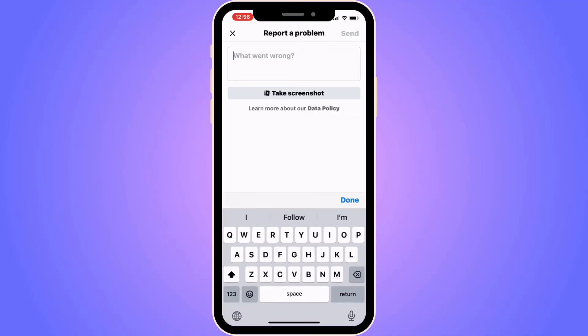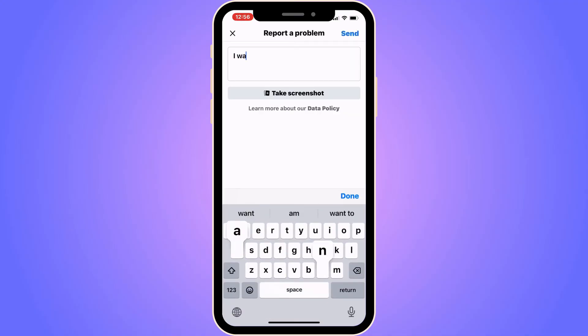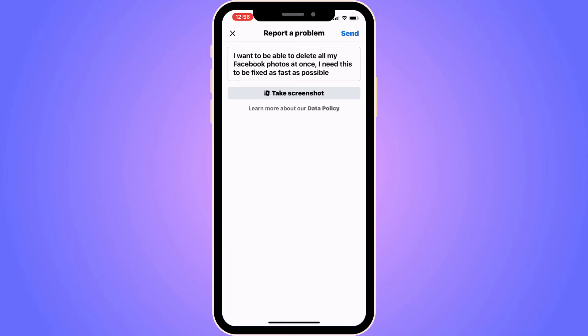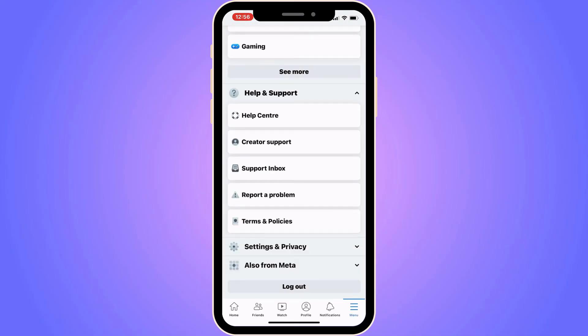Write this message to them: 'I want to be able to delete all my Facebook photos at once. I need this to be fixed as fast as possible.' Then don't forget to click Send in the top right corner.